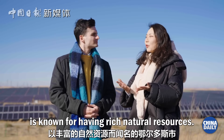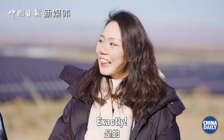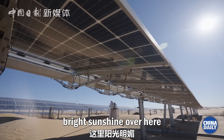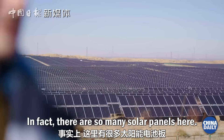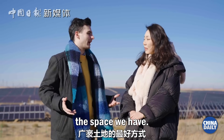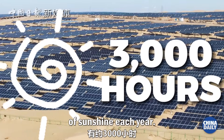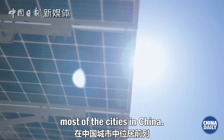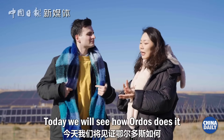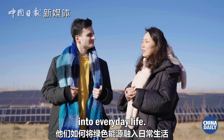The city of Ordos is known for having rich natural resources. I think I heard that name — it's a brand, cashmere brand. Exactly! Cashmere is actually one of the gifts Ordos received from nature, and you can see that bright sunshine over here and the vast land we're standing on. In fact, there are so many solar panels here. I think it's the best way to use the bright sunshine and the space we have. Standing here, it's clear Ordos is soaking up the sun, getting around 3,000 hours of sunshine each year — that makes it sunnier than most cities in China. So that battery you were holding was the key to tap into nature's green energy. Today we will see how Ordos does it as an industry, and more importantly, how they weave green energy into everyday life.